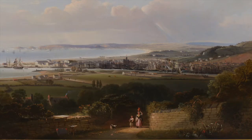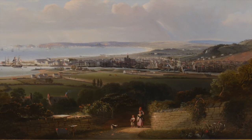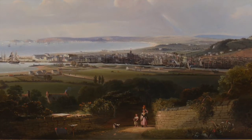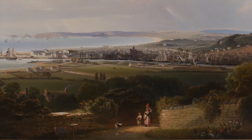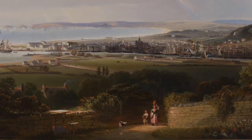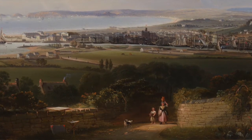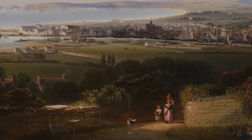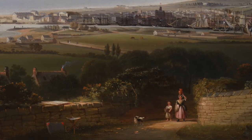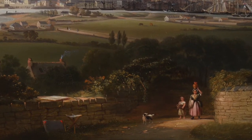Most of the painting shows the land — flat green fields and wooded copses. Closest to us, we seem to be in a parkland or woodland full of bushes and trees on the near side of a stone wall. A woman and her daughter walk down a path towards us into the sunlight. She carries a red ewer on her head and the little girl carries a basket.